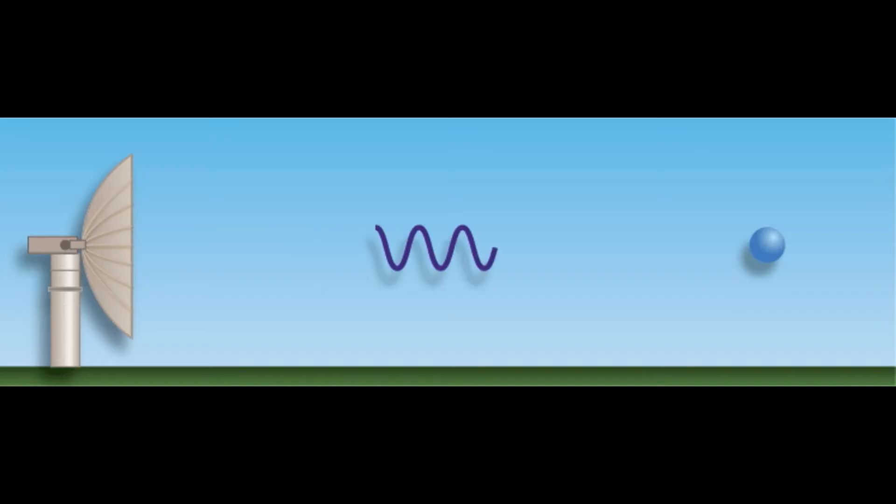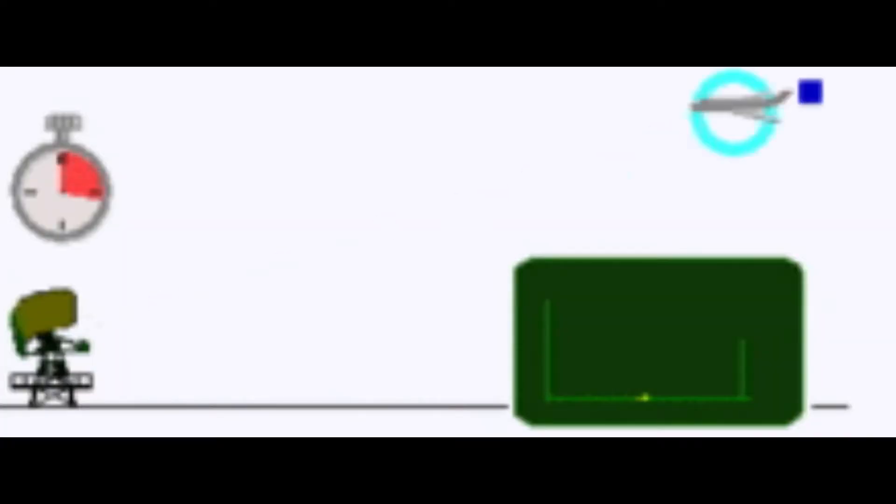The way that radar works is by shooting radio waves or electromagnetic radiation out from a transmitter. When these radio waves encounter an object, some of those radio waves get reflected back to a receiver where it can be interpreted as an object. From the reflective radio waves, we can determine the size, shape, and speed of that object.